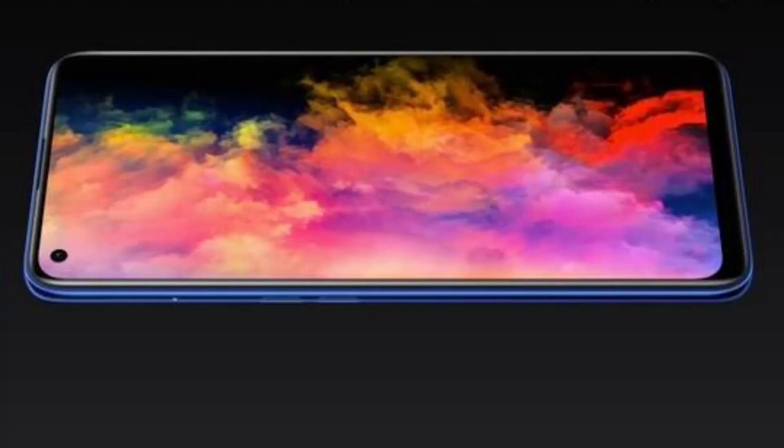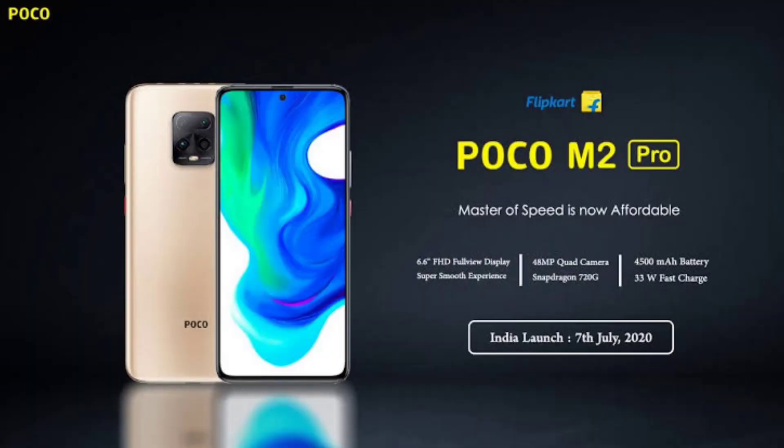First of all, I'm going to cover the display. The Realme 7 mobile has a 6.5-inch Full HD+ IPS LCD panel on the front side. On the rear side, you also have a Full HD+ IPS LCD panel.